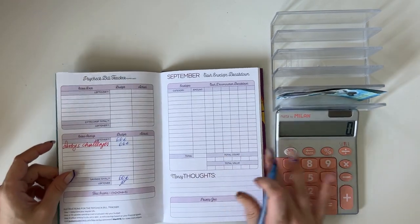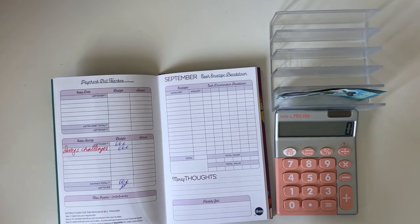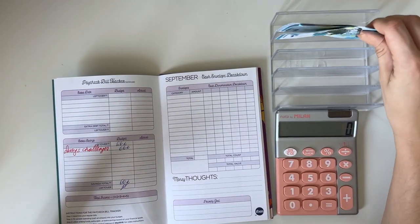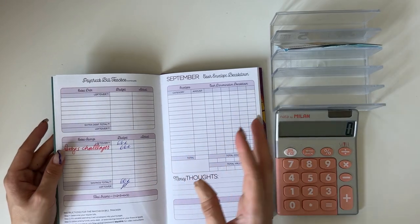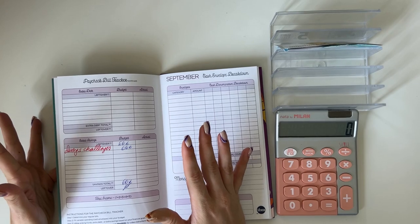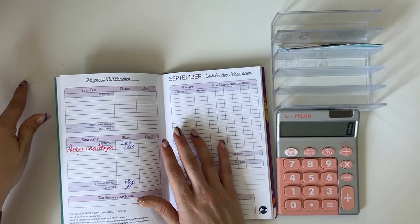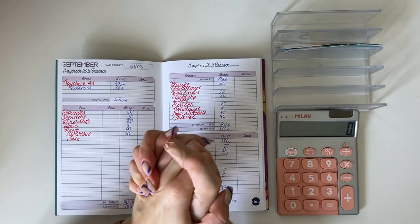We have zero euros left to budget, which means every euro of our income has a place to go. I dropped the binder — it's fine! I'm going to move these six to the cash I'll stuff in tomorrow's video. Tomorrow I'll do a cash stuffing of this paycheck. I also need to film a monthly closeout video, but my schedule is crazy. If I do film it you'll see it on my channel.